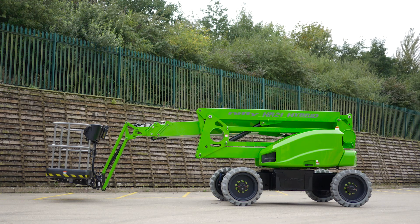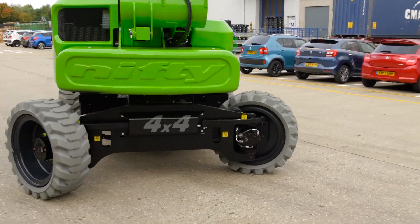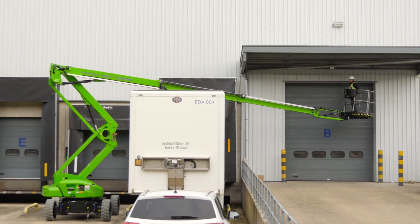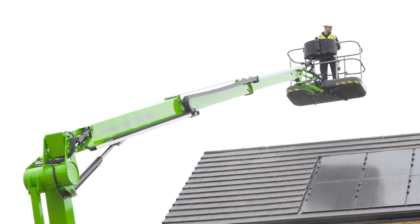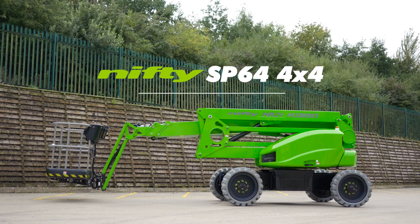So that's the SP64 4x4 — effortlessly blending performance, economy, and safety with robust four-wheel drive. It represents the pinnacle of powered access technology, the template for future aerial work platform design.